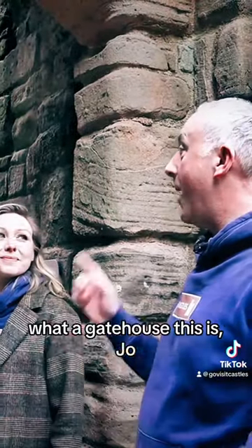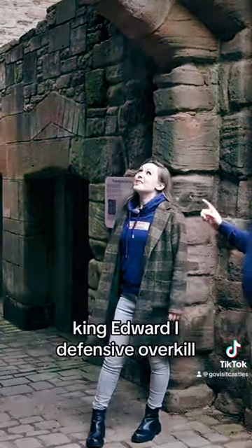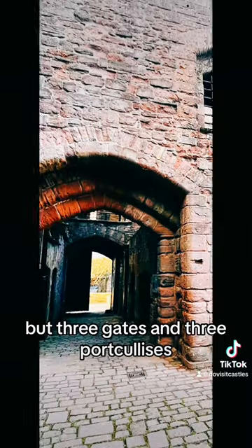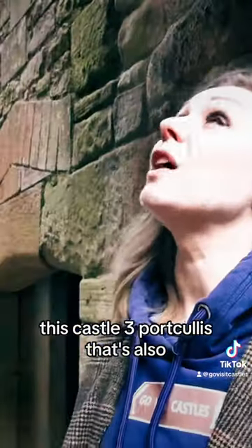What a gatehouse this is, Jo. Built by probably our favourite king of all time, King Edward I. Defensive overkill — it's got not one, but three gates and three portcullises. It has a Harlequin bone Morris built for three, only ever housed two portcullises. With this castle, three portcullises.